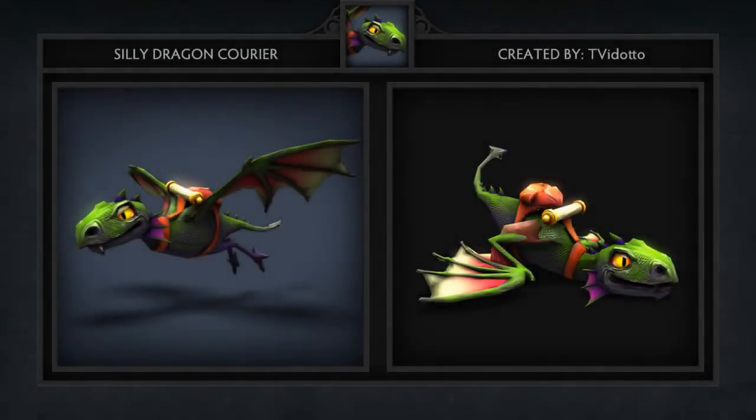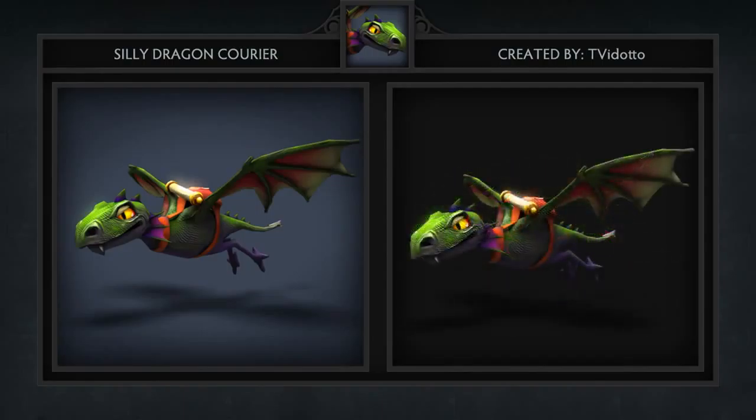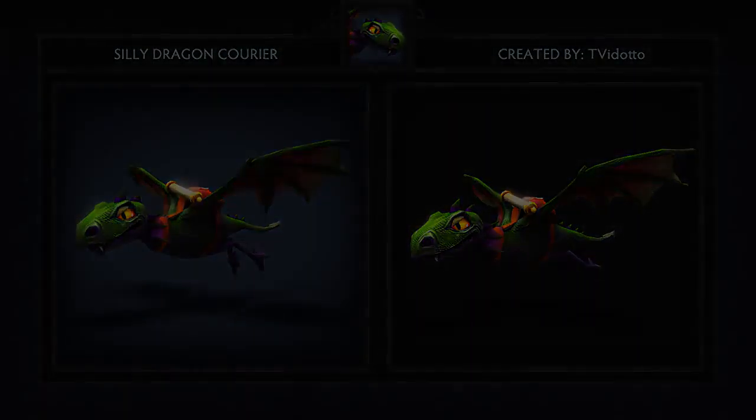Last but not least is the Silly Dragon Courier, created by T.V. Idato. This cuddly dragon seems like something from the movie How to Train Your Dragon, therefore making it awesome. The teepee scroll on its back is a very nice touch as well. To date, this is the most detailed courier we've seen, and we can't wait to have it deliver us our items in a speedy manner.